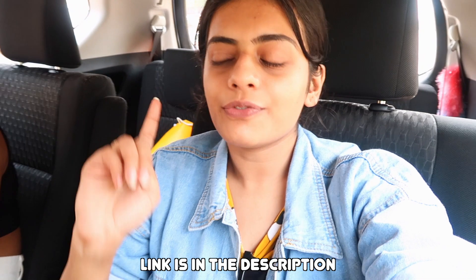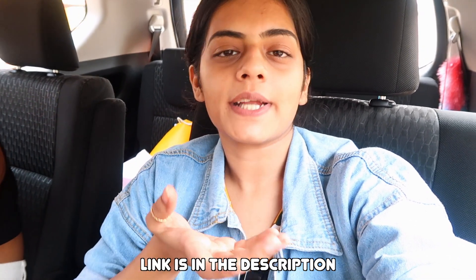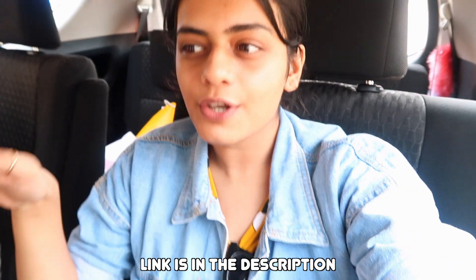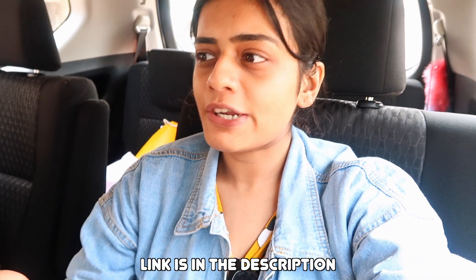Hi guys, what's up? It's my third day in Goa and this is the second video. The first video went live already and you guys might have seen it. If not, go check it out first — this is just a continuation because this is my trip and we are just gonna relax in Goa. I'm just here to relax and get fresh.